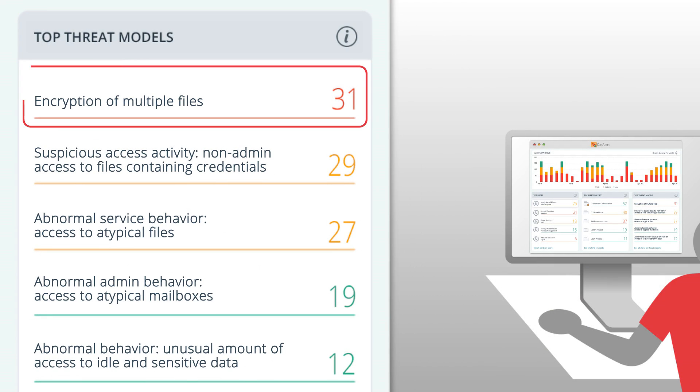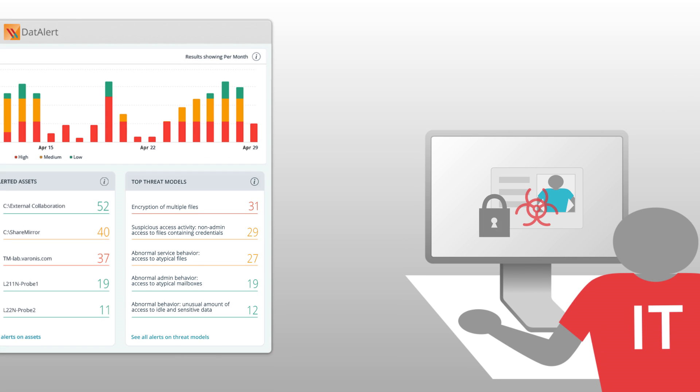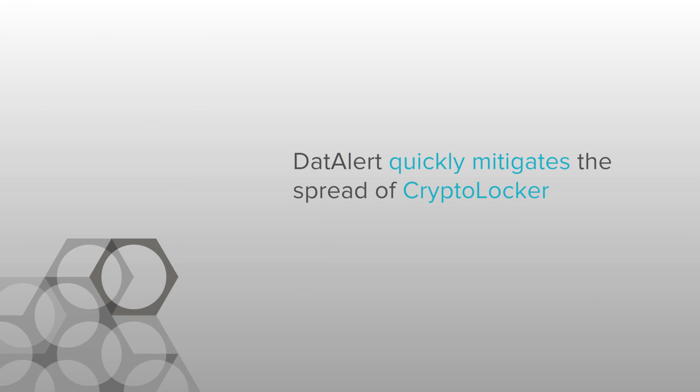So now we're actually very proactive in setting up alerts for the different variants and setting up the automated response to lock out the accounts. That's one of the huge advantages we found with Varonis — that ability to script off of alerts. It actually shuts down the PC immediately, shuts down the Active Directory account immediately, and turns the PC off. So it very quickly mitigates any spread of the CryptoLocker around the building.